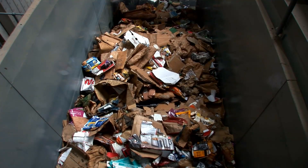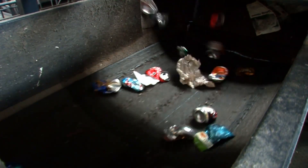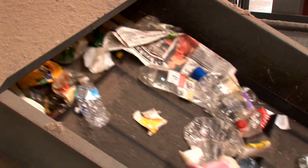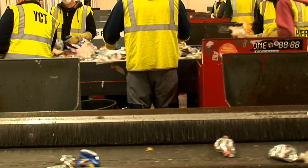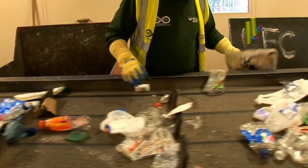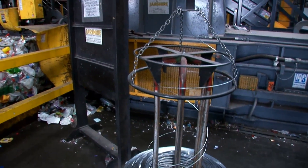So on your fibre line, we have OCC — old corrugated cardboard — we have a news and pamphlets line, and a mixed paper line. On our container lines, we have aluminium, steel and plastic. And then we also have a glass stream, which is a single stream, and then our residual. At this point it then passes through a post-sort, which is a final polishing of the system, with a number of picking staff on both the fibre line and container line. They will clean it up to the standard that we want, and it's then held in holding bays before being baled out.